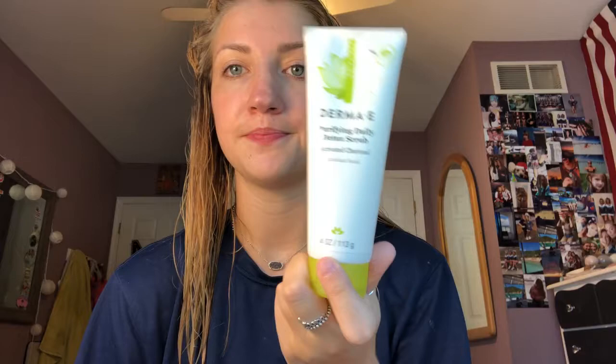For skin, the major thing that I use almost every single day is the Derma E purifying daily detox scrub with activating charcoal. This is super amazing — I use it every day. I literally just used it in the shower and my face is a little red. I leave it on my entire shower.